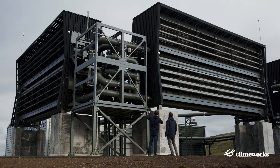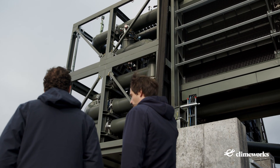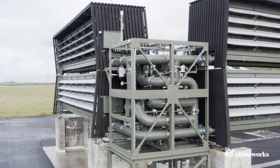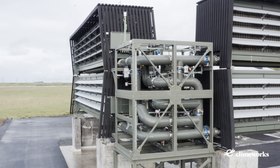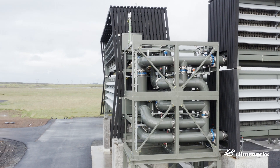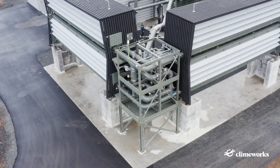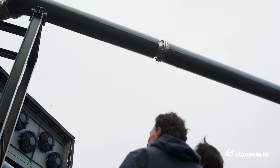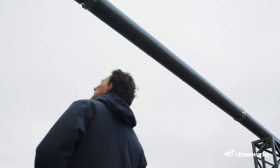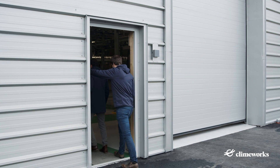In between the two units, you find towers used for the distribution of CO2. Sometimes one filter is in adsorption phase while others are in desorption phase. Therefore, we install individual connections on every filter to transport the CO2. On this distribution tower, we can switch the path to the respective filters depending on which filter is in adsorption or desorption phase. Through the bigger pipes in the middle, we send the energy to heat up the filters. The smaller pipes on the side transport the CO2 to the process hall.